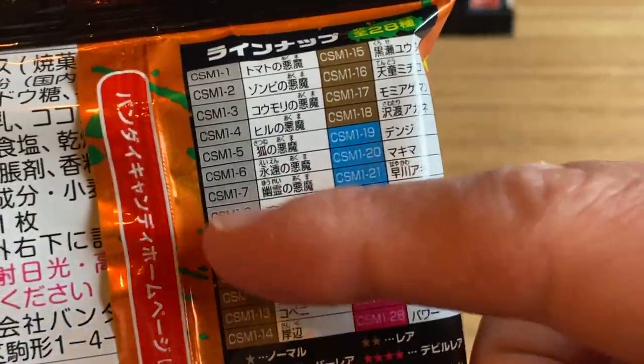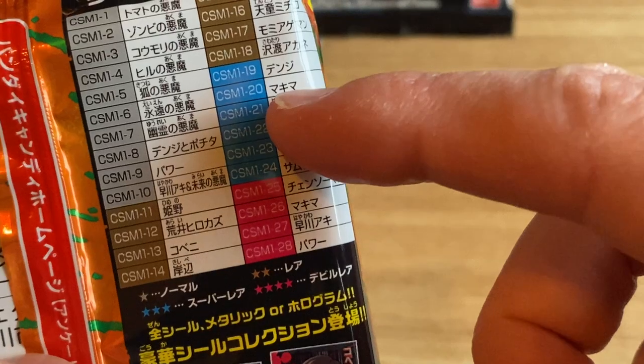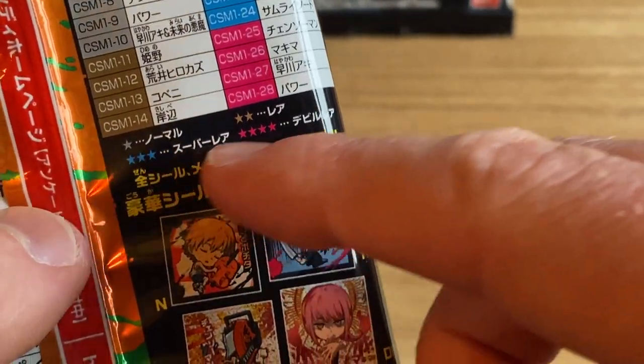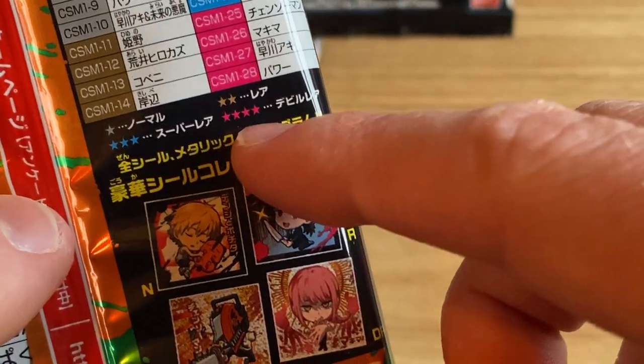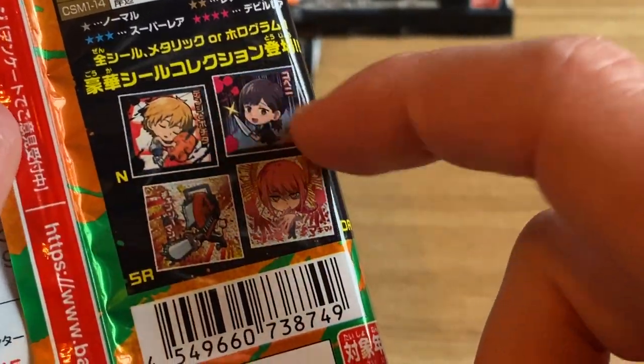On the back, you can see there's like normal, rare, super rare, and then devil rare. That's what it says here. Normal, rare, super rare, devil rare. So there's different tiers of rareness of the cards.